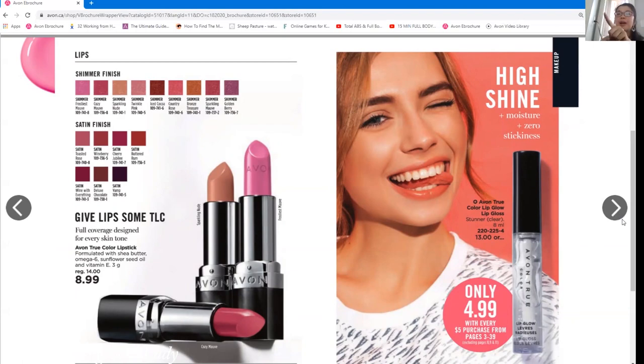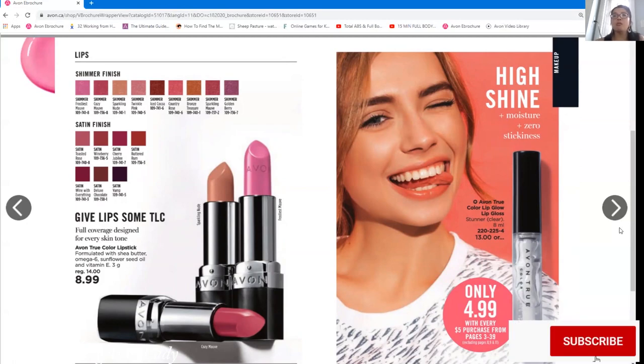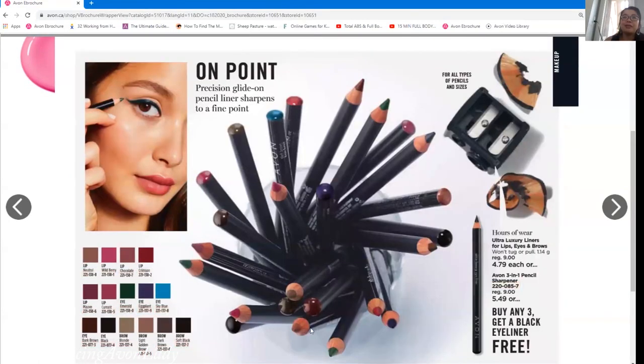There's also a lip glow lip gloss in clear for $4.99 with every $5 qualifying order. Avon doesn't endorse this, but some people have used it on their eyebrows as a brow tamer — I have a customer who swears by it. If you can get dual use of a product, that's awesome. There's also a buy-any-three-and-get-a-black-eyeliner-for-free offer — another nice little offer you can flag on your brochure for customers.